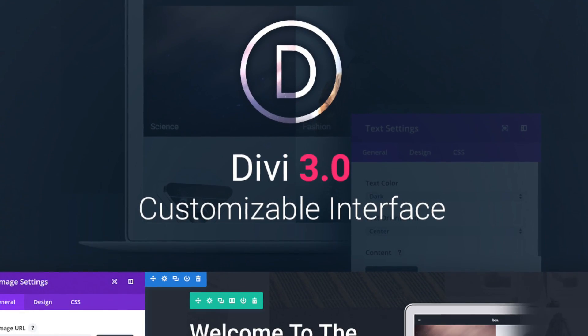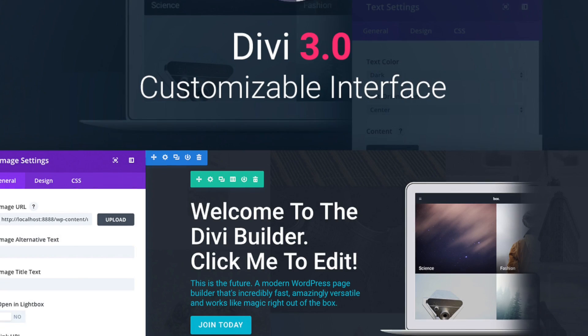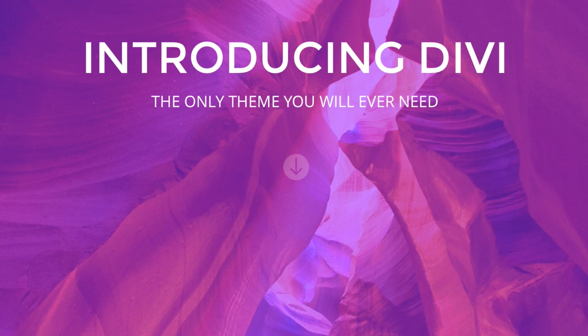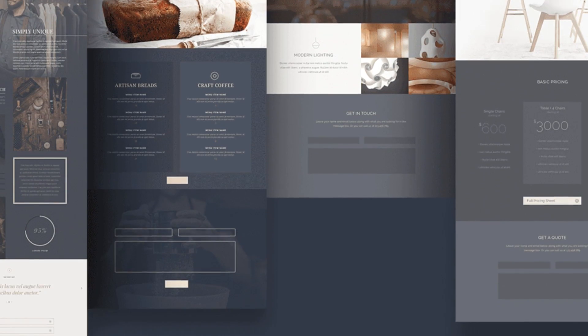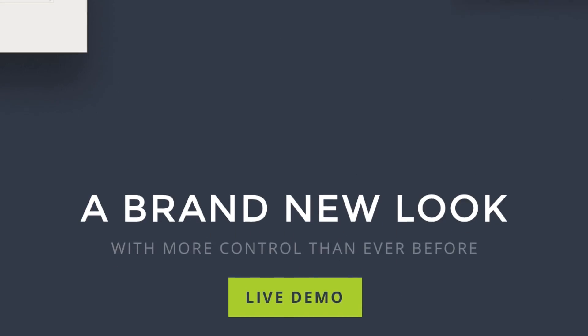Right now, Divi is one of the hottest themes for WordPress. I think that it's no surprise because it packs some of the most innovative and useful features all into one amazing WordPress theme. So let's take a look at the top 5 features of the Divi theme.